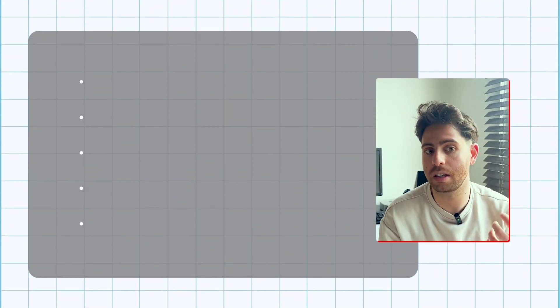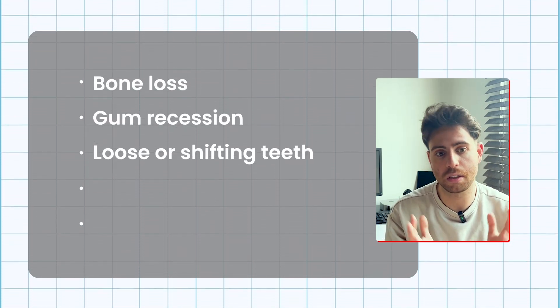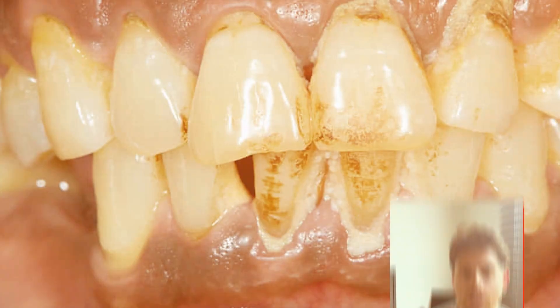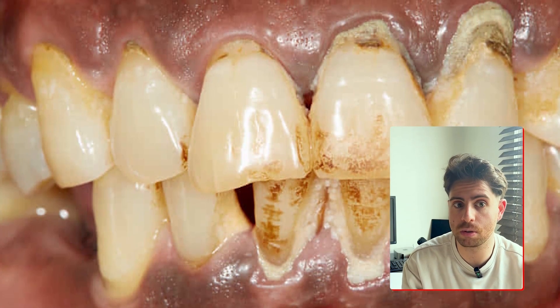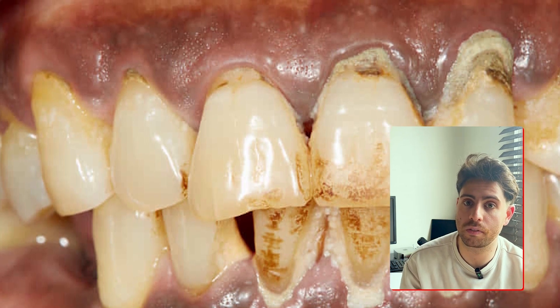That's when you might notice things like bone loss, gum recession, loose or shifting teeth, persistent bad breath, and in some cases, you might end up losing your teeth. And unlike gingivitis, periodontitis isn't reversible — only manageable. Once bone is lost, it doesn't go back easily. And once soft tissue detaches, it takes clinical intervention to restore.